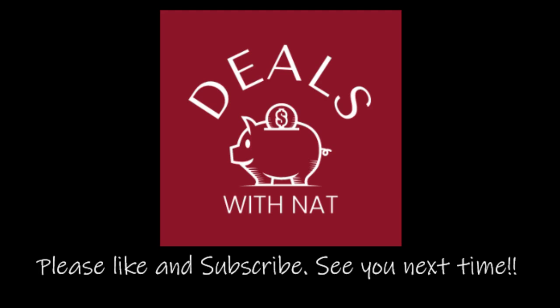Thank you everyone for watching Deals with Nate. Please don't forget to like and subscribe. See you next time.